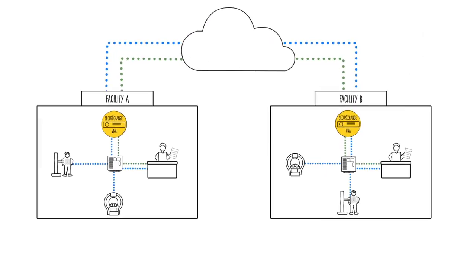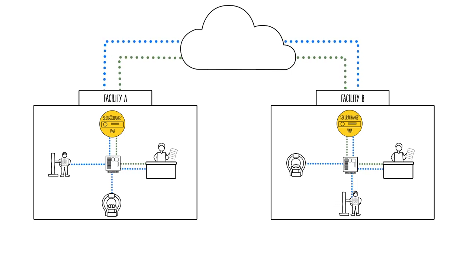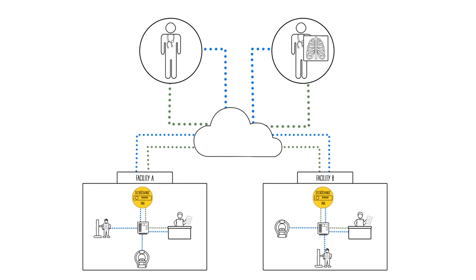Secure Exchange's routing engine is cloud-enabled, so users can route studies over the WAN and to any remote facility or location securely, seamlessly, and automatically — and without troublesome VPNs. And this merely scratches the surface.